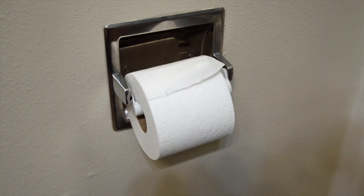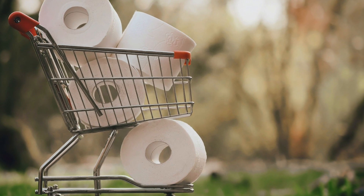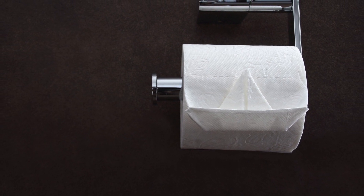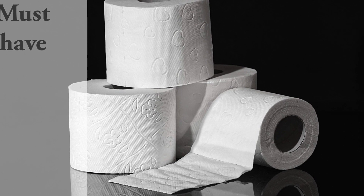Don't flush anything else other than human waste and toilet paper down the toilet. When shopping for toiletries, pick a toilet tissue that's been proven to break up easily when wet. This way, it won't cause any trouble when it's already in your digester.